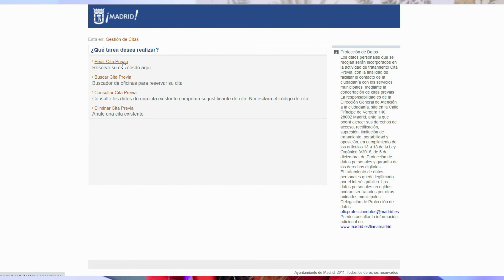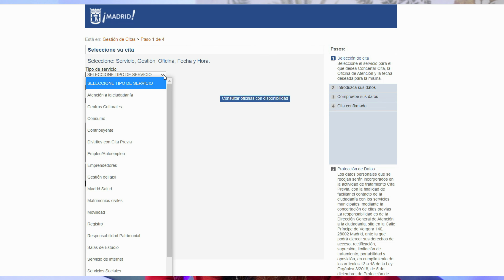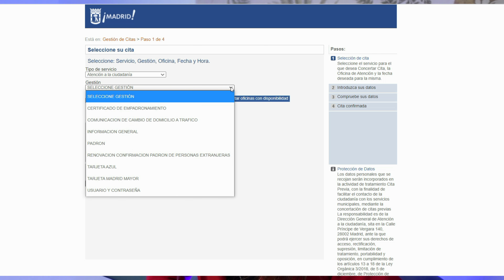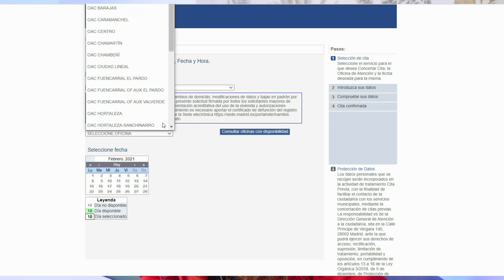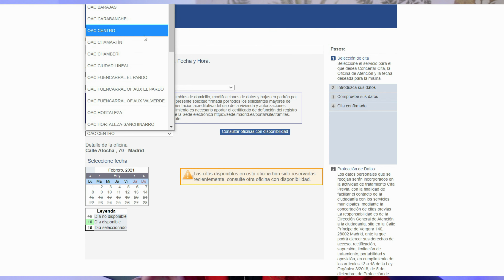Here's how you do it. Pick the first link that says 'pedir cita previa.' For tipo de servicio, choose 'atención a la ciudadanía' — attention to the citizen. For gestión, choose 'padron.' Do not choose 'certificado de padron' — I made that mistake. Just choose padron on the drop-down menu. For oficina, there are many offices to empadronarse, one in each district — meaning neighborhood. The closest office to us was the central office on the drop-down menu, which is on Calle Atocha near the Antón Martín metro. You can make your cita there, or if it's full, you can choose another neighborhood.